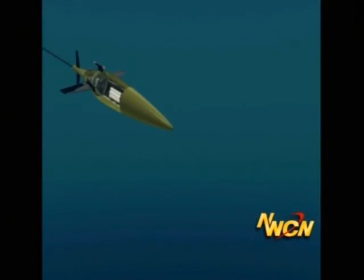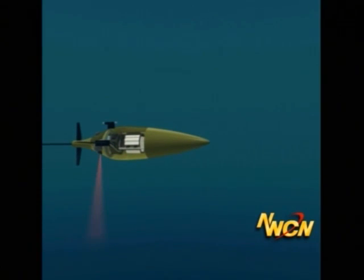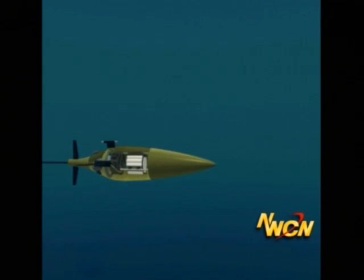A sea glider is an underwater robot that collects data about the ocean as it flies underwater, just like a glider in the air does. It's one of a group of autonomous vehicles that are helping us explore the ocean in ways we've never been able to do before.